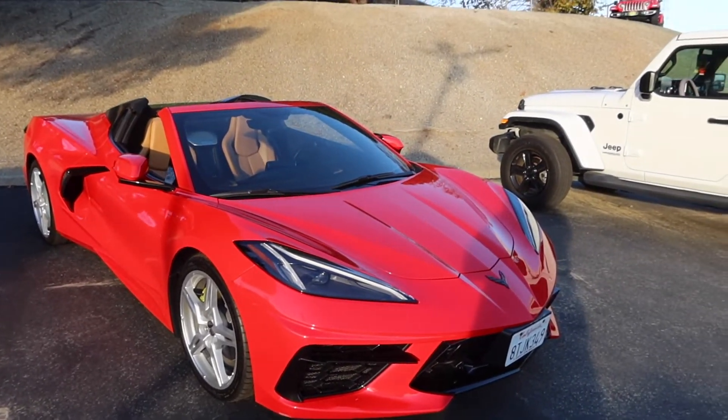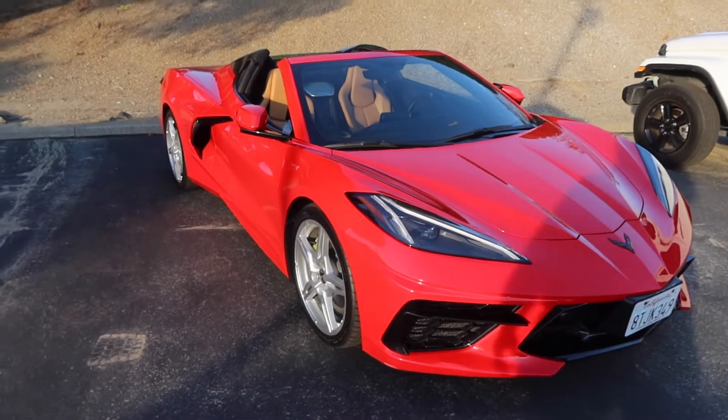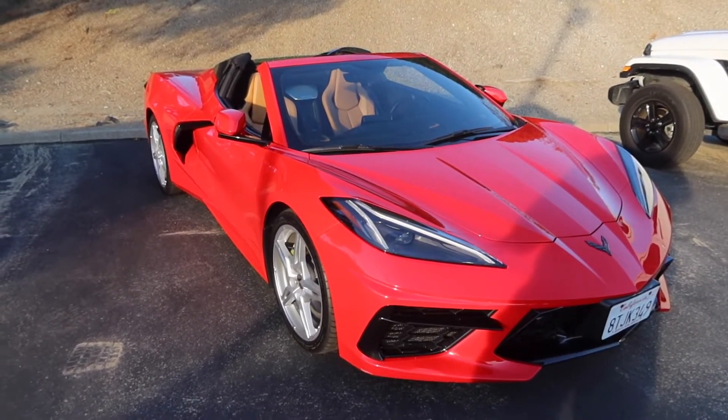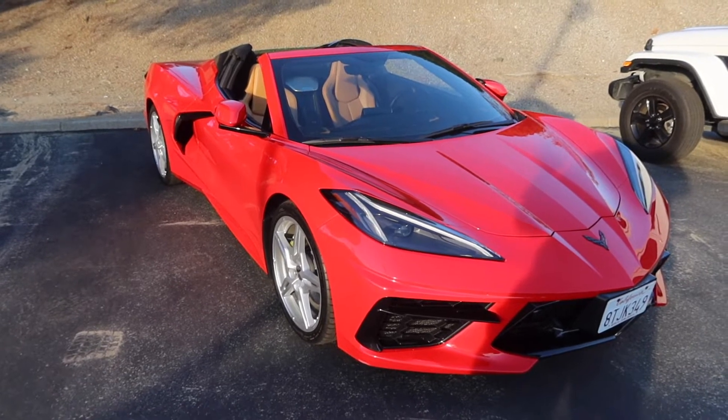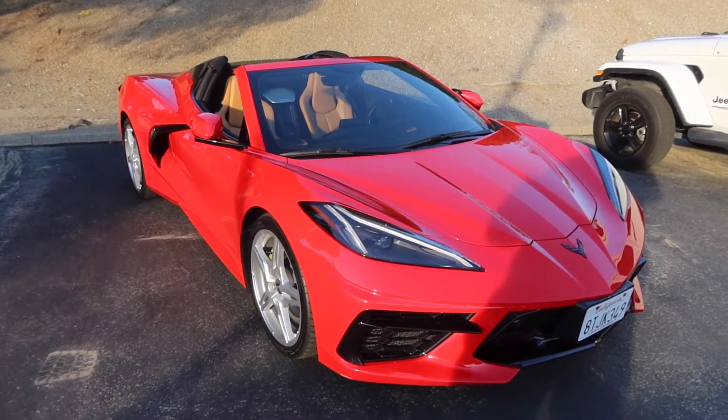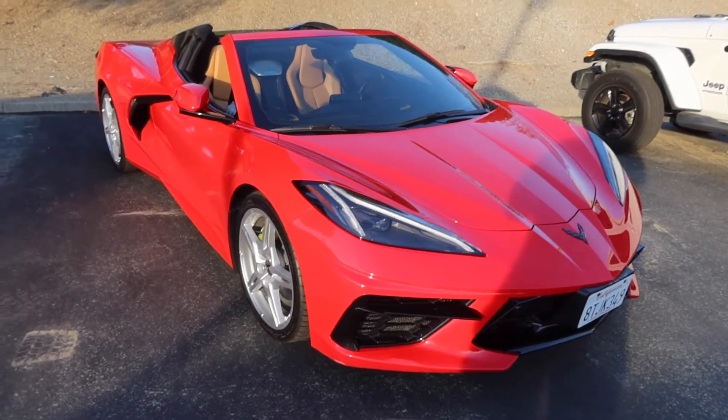What's up guys, it's 4.4 London back with another banger. Today we got the Corvette C8, but it's a 1LT — we're not complaining. I believe it's a 1LT because of the seats, but let's take a look around and see what we can notice aesthetics-wise.